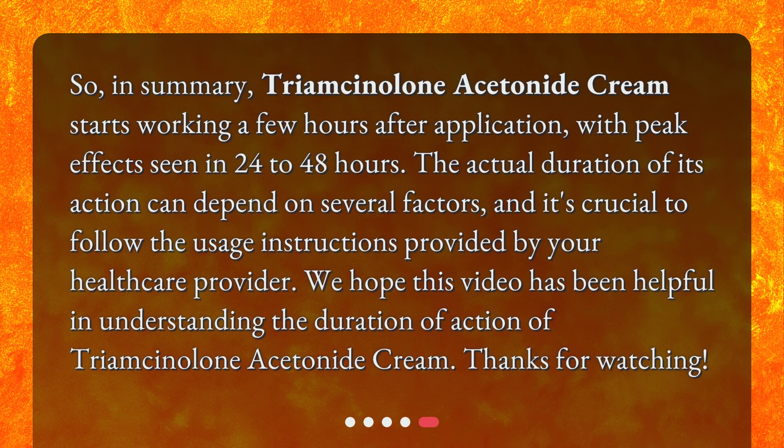In summary, Triamcinolone Acetonide Cream starts working a few hours after application, with peak effects seen in 24 to 48 hours. The actual duration of its action can depend on several factors, and it's crucial to follow the usage instructions provided by your healthcare provider. We hope this video has been helpful in understanding the duration of action of Triamcinolone Acetonide Cream.